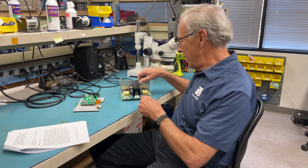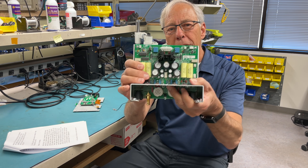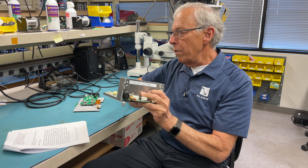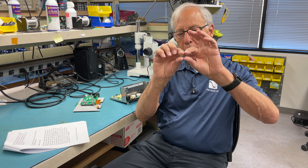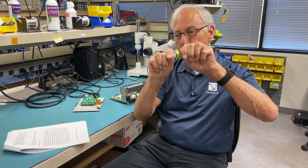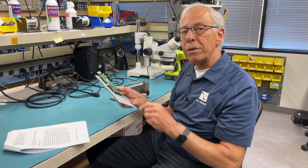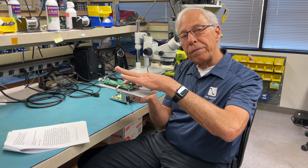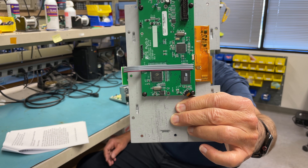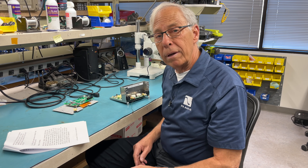Through-hole parts are the traditional kind. Here's a board with lots of through-hole parts — you can see the big capacitors, big ICs, and resistors. They're called through-hole parts because the component has wire leads and you need a hole to put them through. Surface mount components don't have wires; they just have little legs that sit on the surface. They're very tiny, and they're a lot better for some applications and not for others.